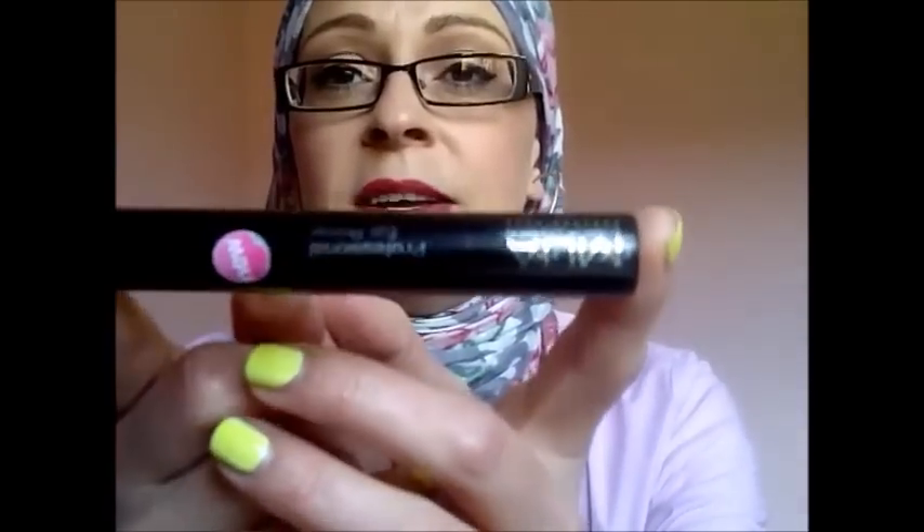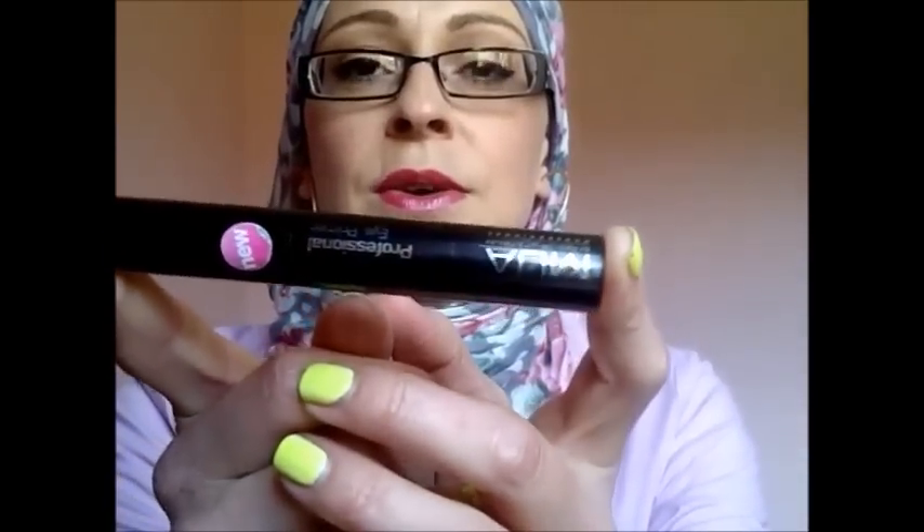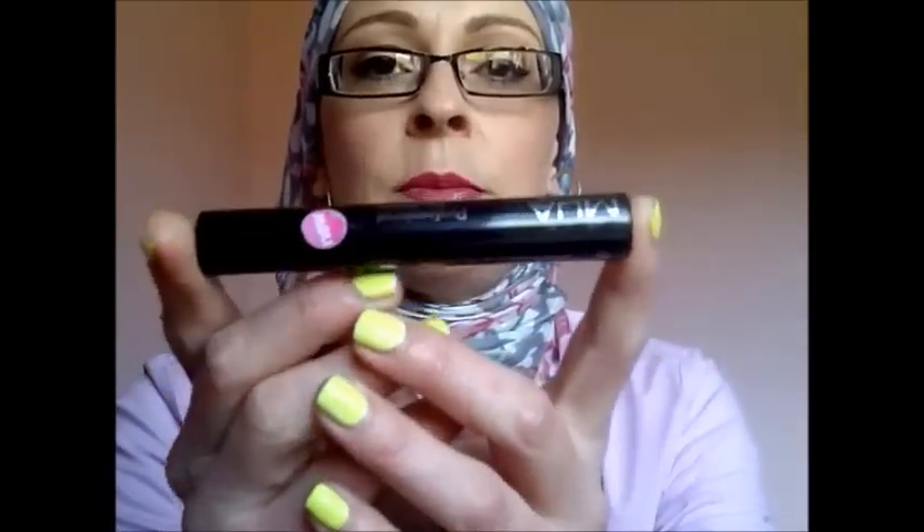For eye primer, I was using the NYX one, but since this new one came out — it's a long-lasting, smoothing, non-crease professional eye primer, only about two or three quid — this is my new best friend. Absolutely love this stuff, it's brilliant.